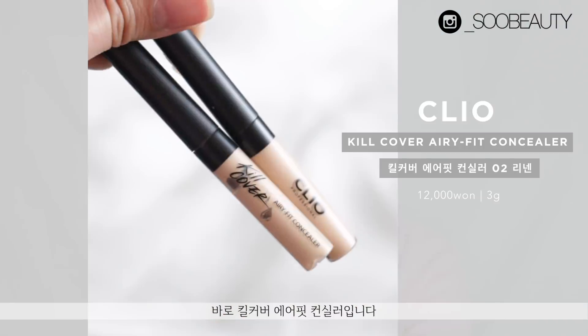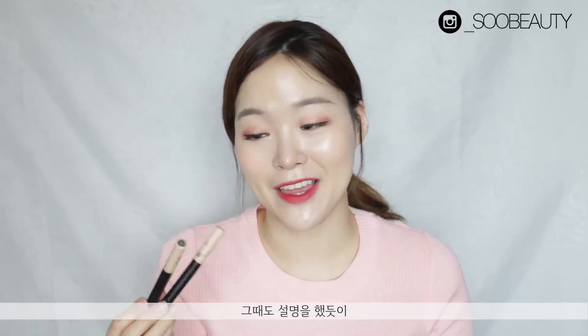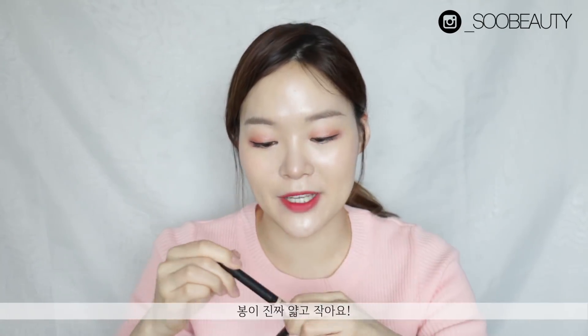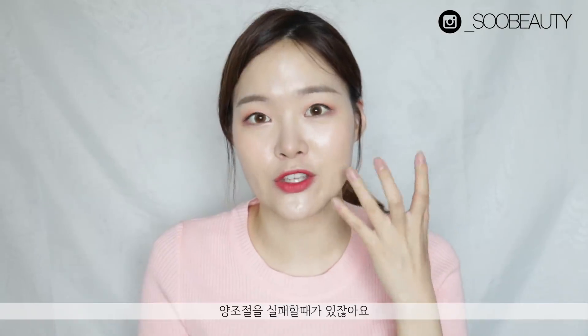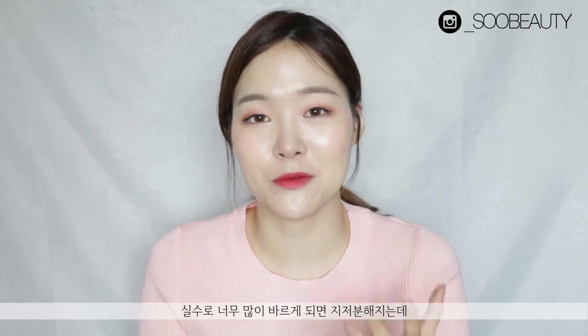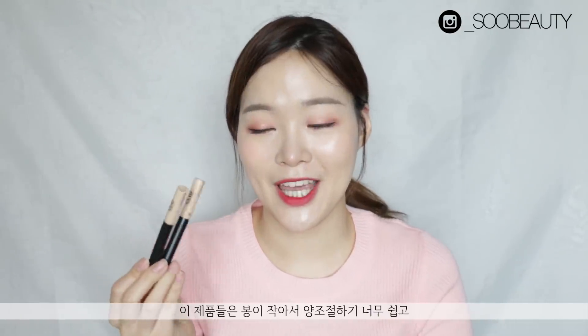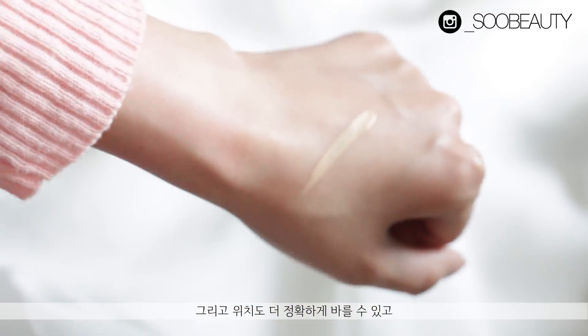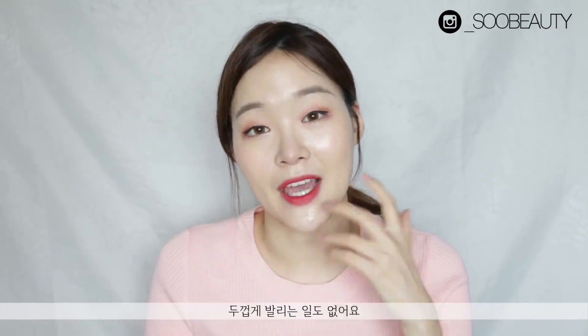The next products are the Kill Cover Airy Fit Concealers, which I've mentioned plenty of times in my get-ready-with-me videos. I love these because the applicator is so thin — it lets you really control the amount and placement. One problem with concealers is putting on too much when covering dark circles, which looks messy rather than refined. With this applicator you can be precise, and because you're using a smaller amount it doesn't end up looking cakey either.